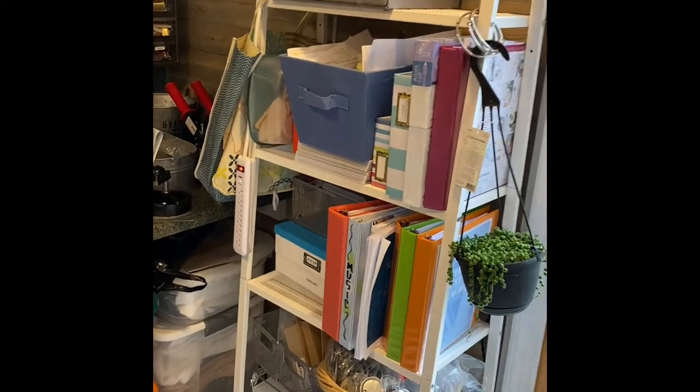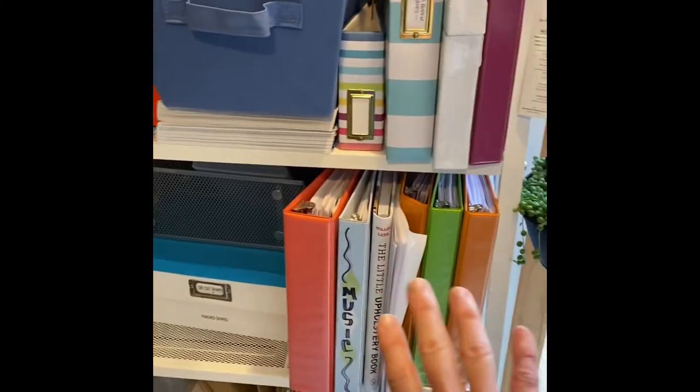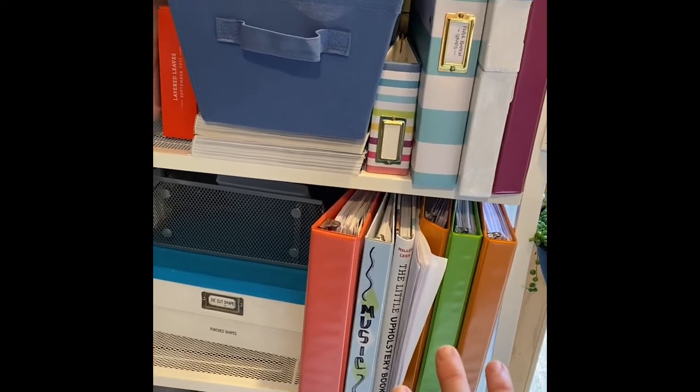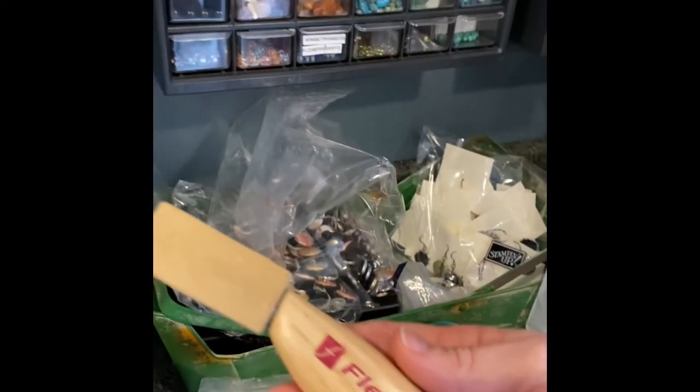These are just some odds and ends; I try to keep extra containers down here. I've got some button components here that I use. I've got some classes that I've taken on this shelf that are reference books. I have my collection — this is kind of a fun little thing. My father-in-law is a wood carver, so I actually have my own flex cut carving knife. And here are some little angels that I've done, and here are some little Santas.